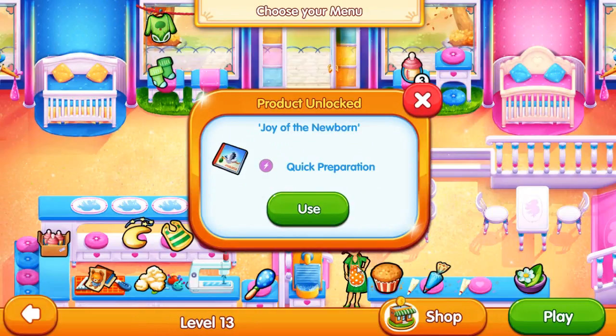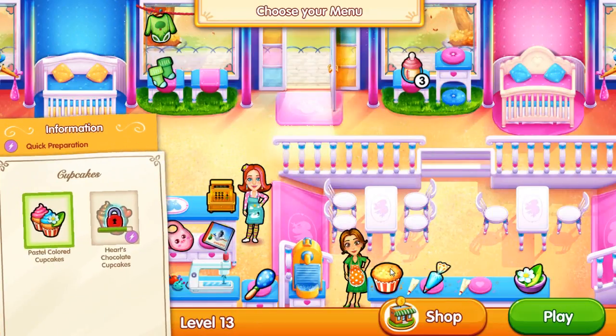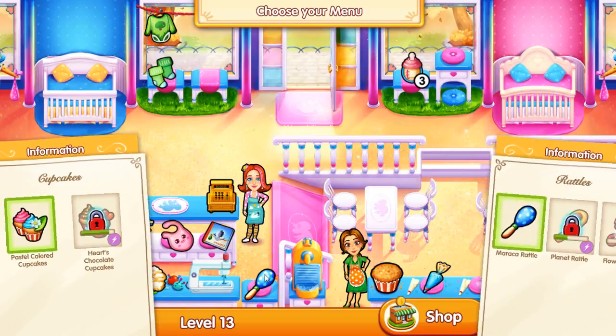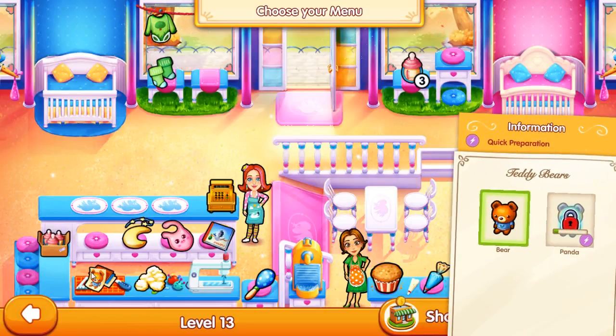Product unlocked! Oh yeah, we unlocked the Joy of the Newborn and the Piggy. So what do we have here? Cupcakes - pastel colored cupcakes, hearts chocolate cupcakes. Here we have rattles: miracle rattle, planet rattle, and flower rattle. And teddy bears - bear and panda. Ooh, panda!